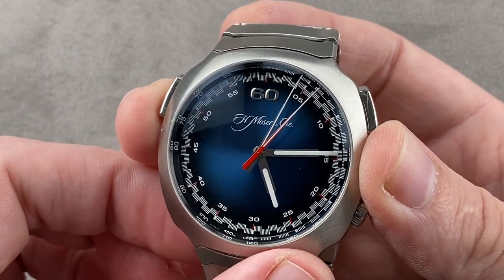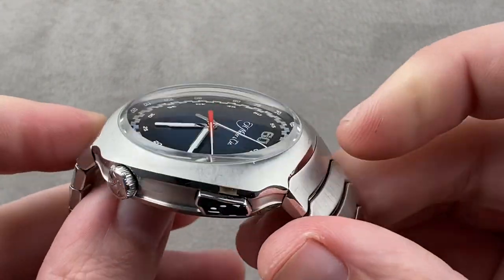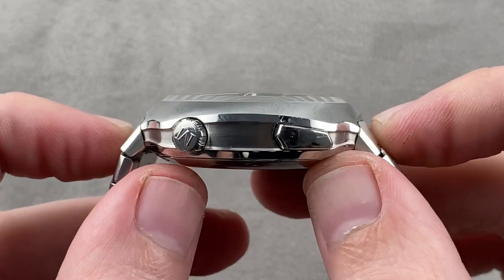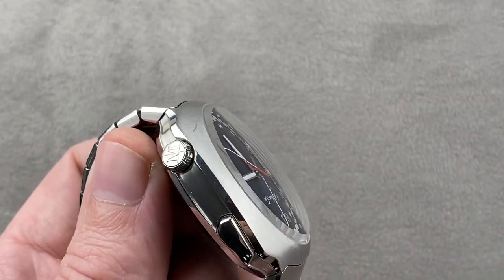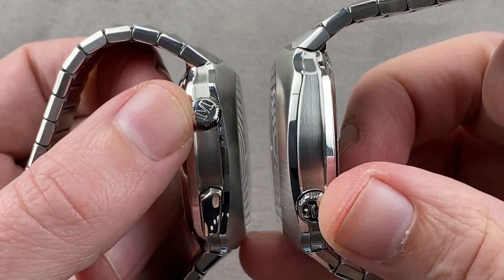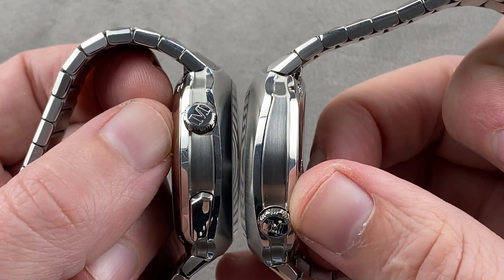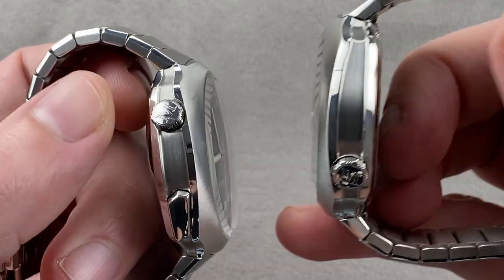The timepiece is 42.3 millimeters in diameter by 14.5 millimeters thick. The way I like to measure the Streamliners is I take one link on each side, so I measure a distance across the wrist of 48.1 millimeters. Now, the new Perpetual Calendar is thinner — it is 13.4 millimeters — and you can see, as I compare their thickness, the Perpetual is a little bit slimmer. That's the only dimensional difference between these two models.